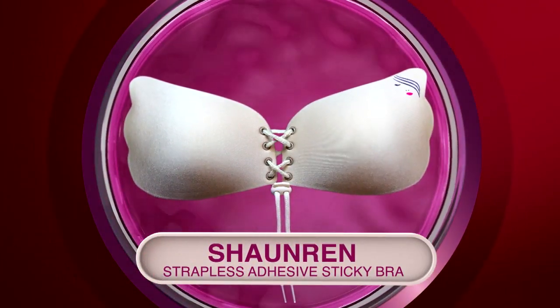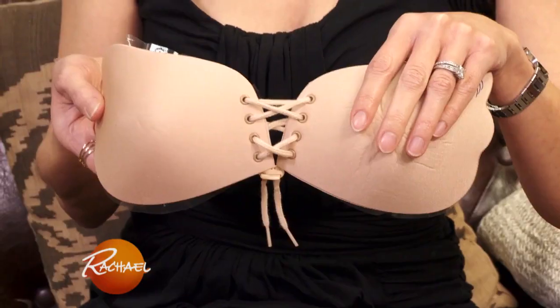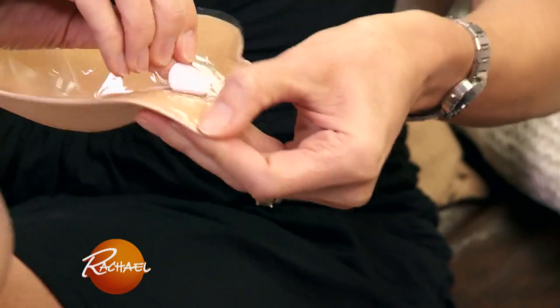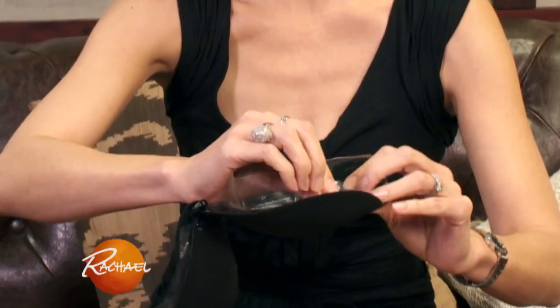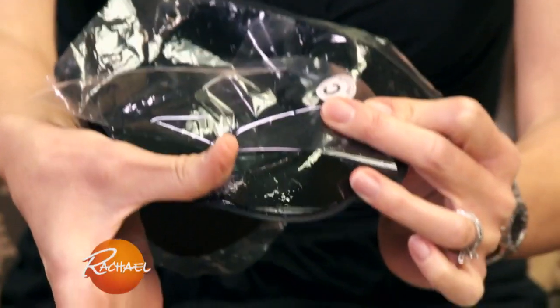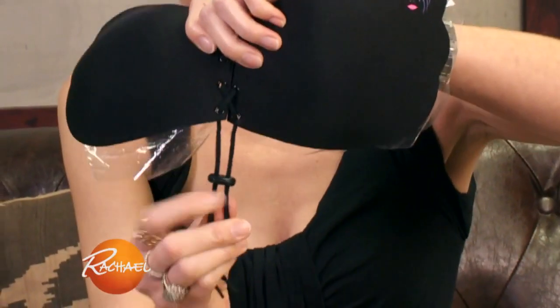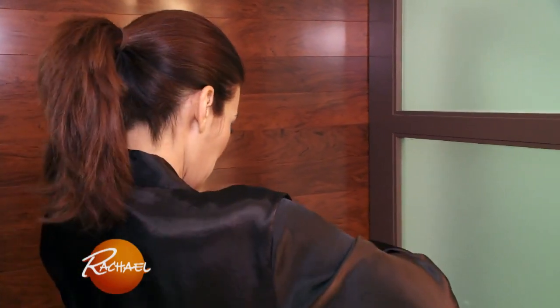Amy is trying out the Shawn Wren Strapless Adhesive Sticky Bra, which claims to be easily hidden and increase your bust up to two sizes. I took the film off of each cup and am now scooping each breast into the cup. It's very sticky, but it's sticking well. Now I'm pulling the drawstring down — it has a really nice lift to it.